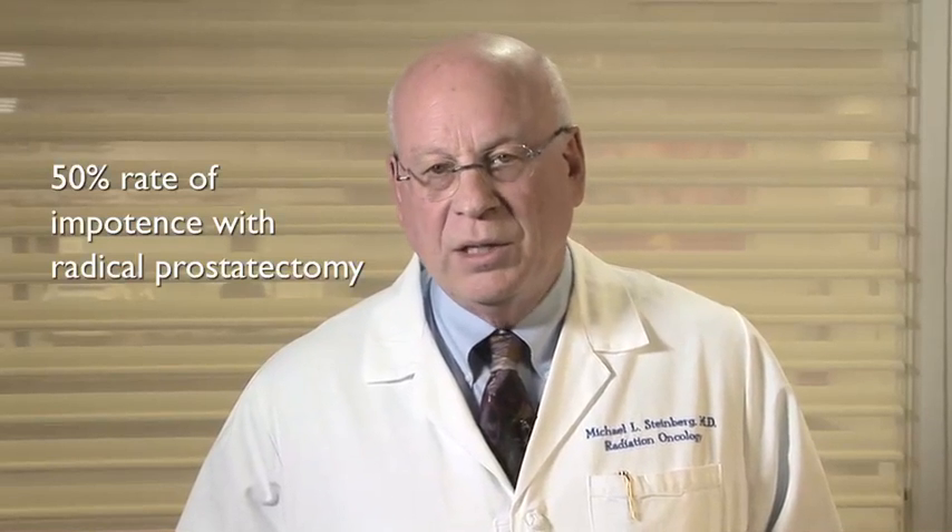Impotence also goes along with radical prostatectomy, and the number typically reported is about a 50 percent rate of impotence. The impotence from surgery is nerve-based. There are nerves in the periphery of the prostate which are associated with potency. These are not large nerves the surgeon can see — they're small bundles anatomically in an area where the urologist knows where they are, and they attempt to spare those nerves in the so-called nerve-sparing radical prostatectomy.